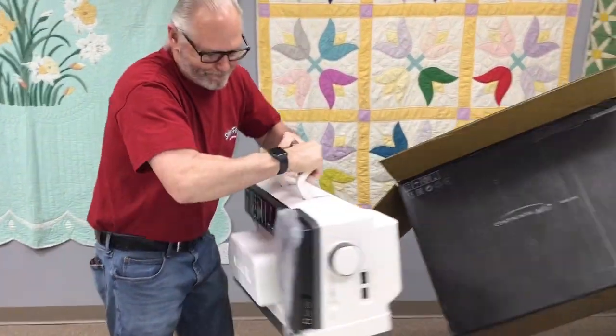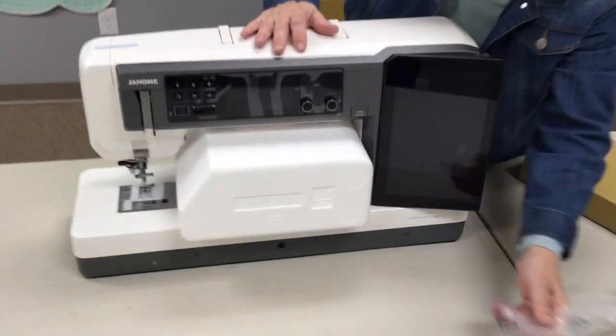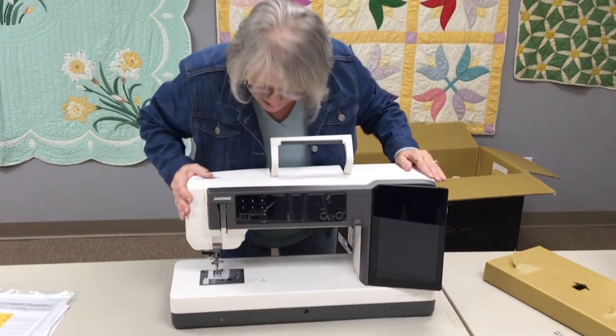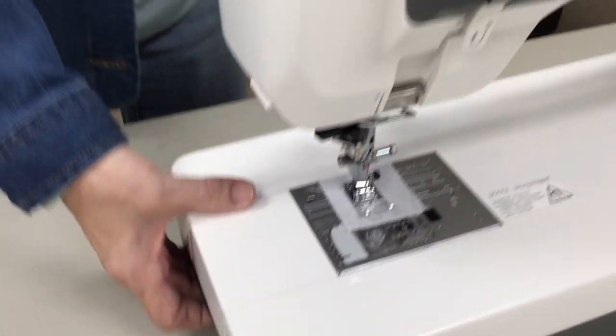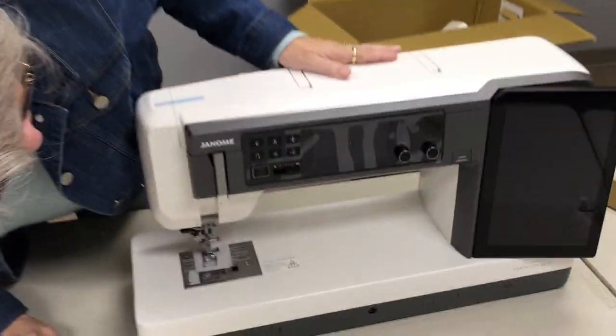There it is. There you go. What a beast! That thing is huge. Wow. Look at this — oh my gosh. I can't wait to get my hands on it, get the feet attached, plug it in, see what all it does. I am so excited. It's a beautiful, beautiful machine. I don't want to do anything I shouldn't do, so I just don't want to jump ahead too much. So this is what the machine looks like. She's so pretty.